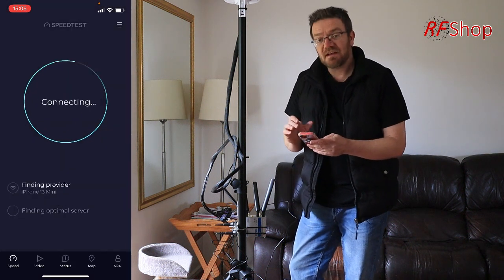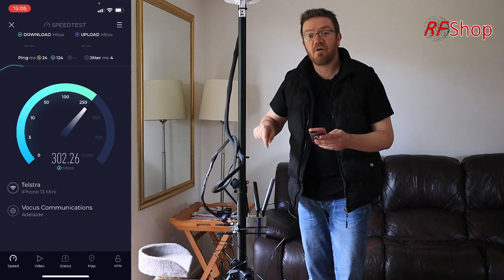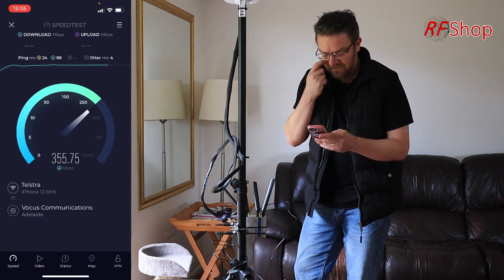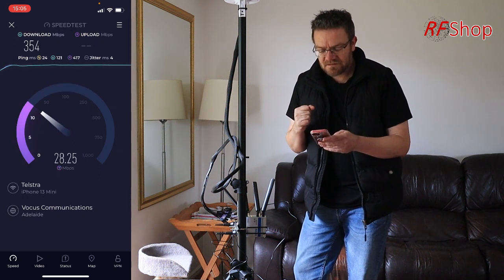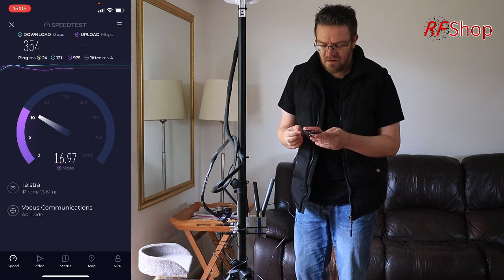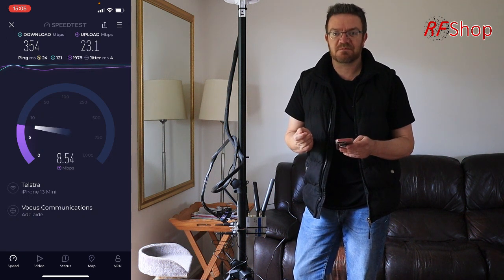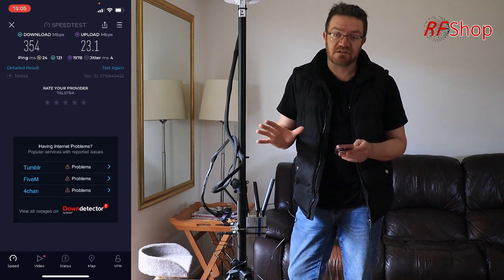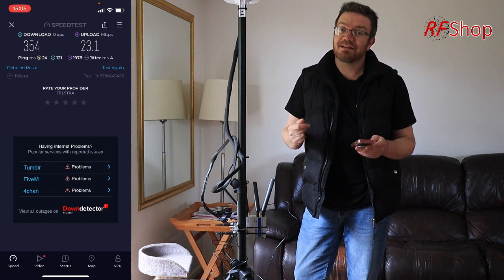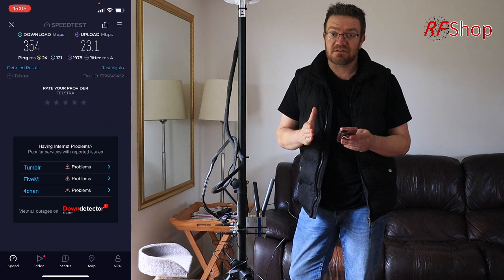Going to speedtest.net to see what we get from this kind of connection. Well, it is pretty damn good — the speeds are phenomenal: 350 down and about 16 up. So it is 4G, and the 4G is obviously Cat 20 on the RTX50, so you can expect really good 4G connections. It does bring me to another topic: what do you need out of 5G if 4G can do you this kind of service? It is definitely not bad — 4G has a lot of legs to go.